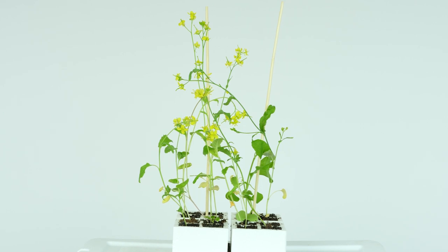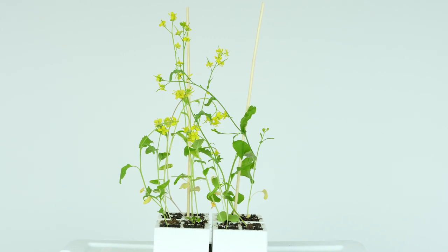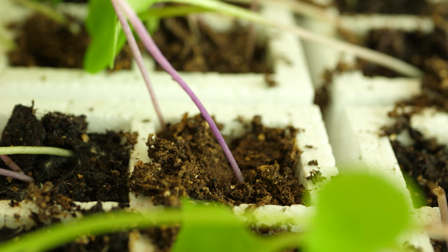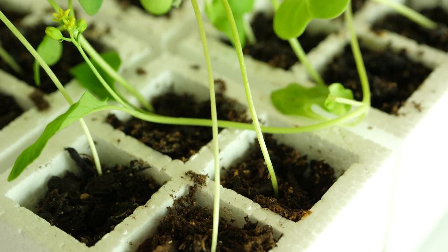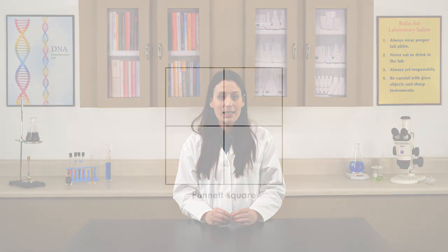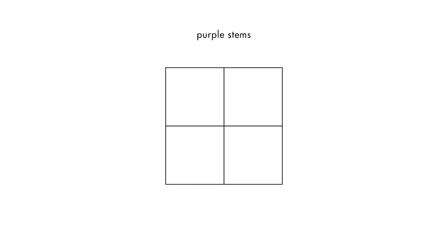Some of the Brassica rapa plants we planted at the beginning of this lab had a genotype for purple stems, and some had a genotype for green stems. These plants were the parent plants. In setting up the Punnett square, the genotype for one parent plant is written above the square, one letter for each allele above each column. For this Punnett square, we will use the genotype for the purple stemmed plant. Since the plant with the purple stem has two alleles for the dominant trait, it is assigned two uppercase Ps.